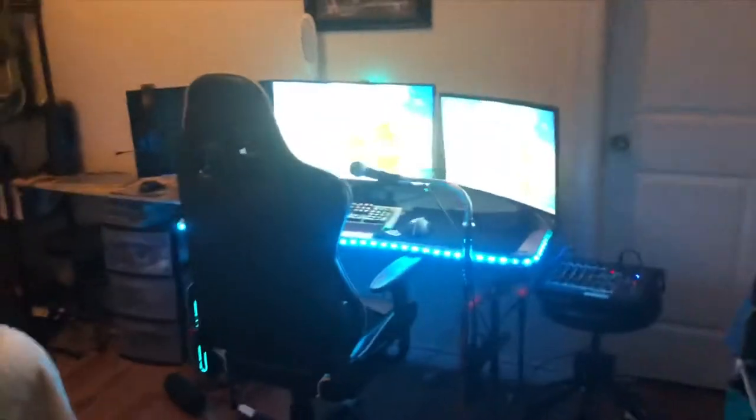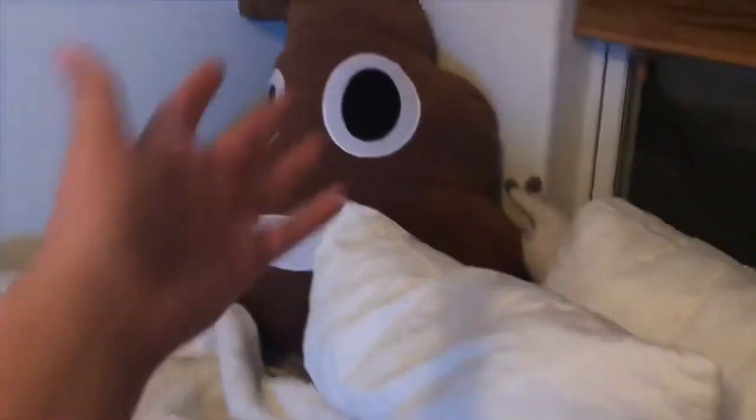What's going on guys, back with another video. In today's video we're gonna be doing a room and setup tour, so let's get into it. Starting with the bed, that's where I sleep.